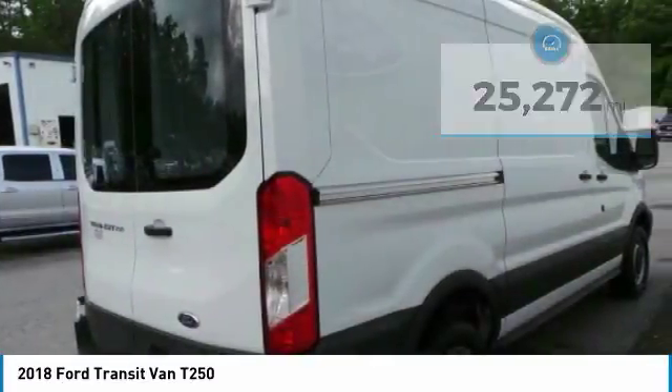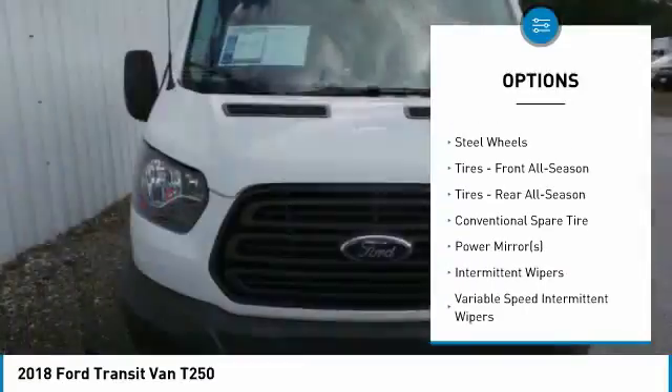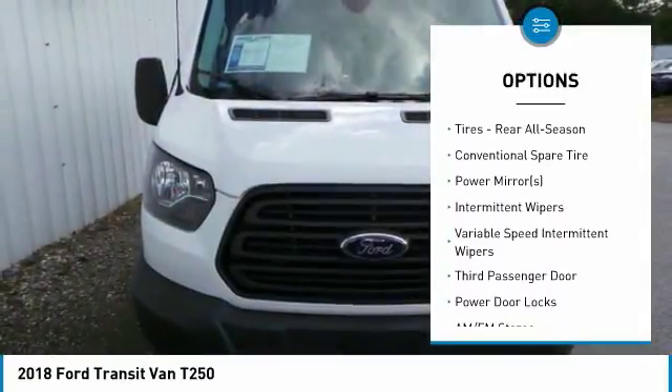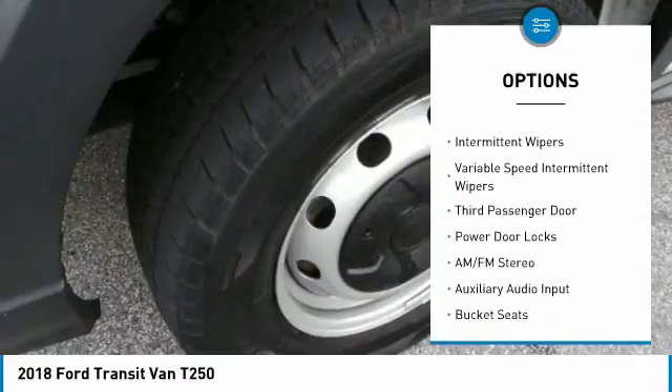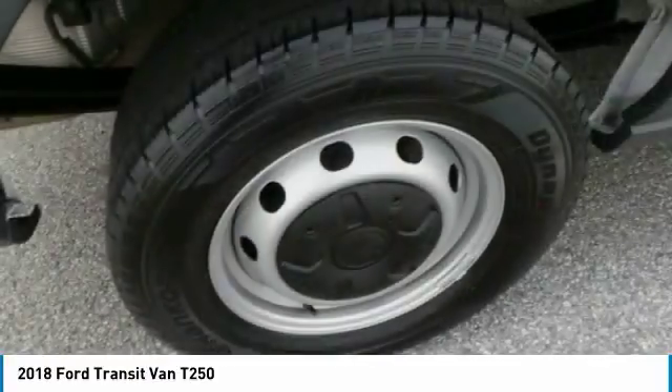Here are some of this vehicle's great options: stability control, traction control, keyless entry, anti-lock braking system, backup camera, power steering, adjustable steering wheel, driver airbag, four-wheel disc brakes, and AM-FM stereo radio.